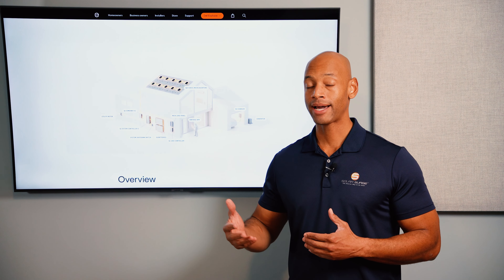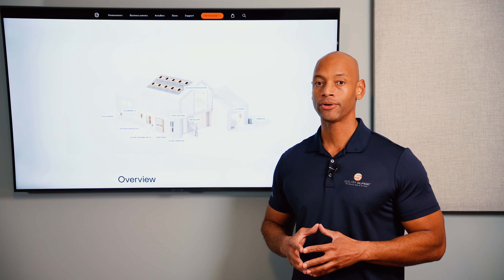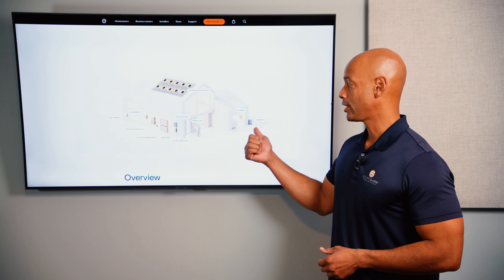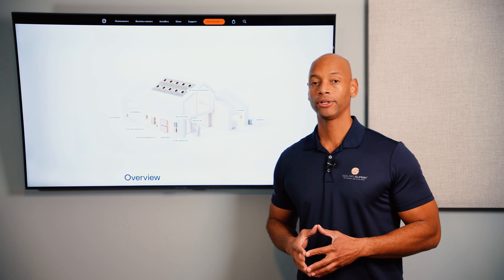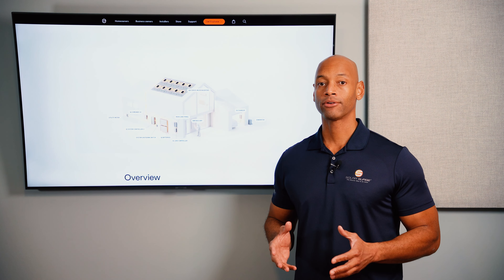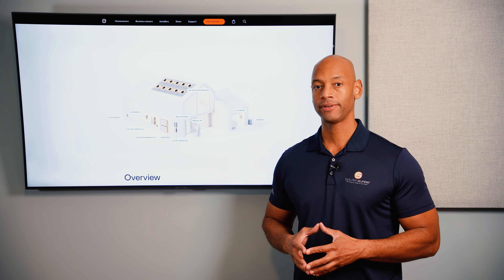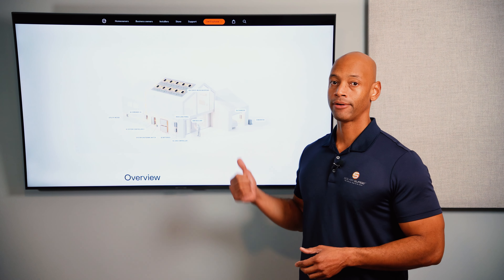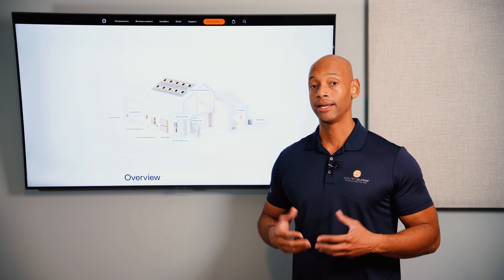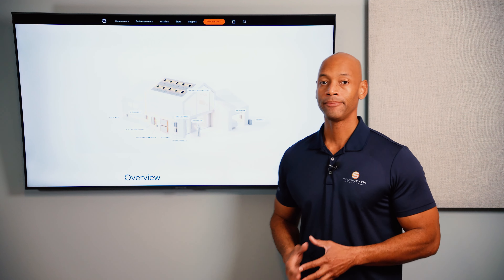Each Enphase IQ Battery 5P provides continuous power of 3.8kW with peak or surge power of 5.7kW. If you do a two-battery system you double those numbers; a four-battery system quadruples them. With two batteries or more it's adequate for a whole-house backup. Like the other systems, Enphase provides a generator hookup option as well. For maximum redundancy, having a hybrid system with a generator hookup means that if you're in a prolonged blackout and the solar panels aren't keeping up with recharging the batteries, you can fire up the generator for a couple of hours, bring your batteries back full, and then run for a couple more days off battery power.